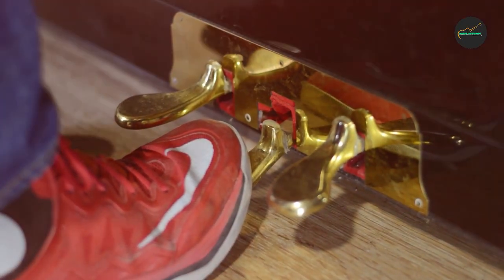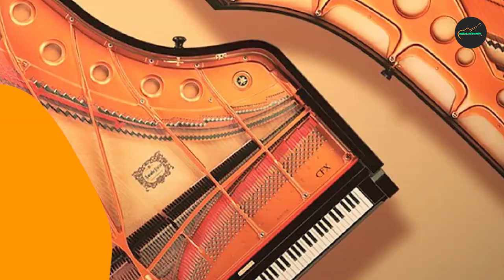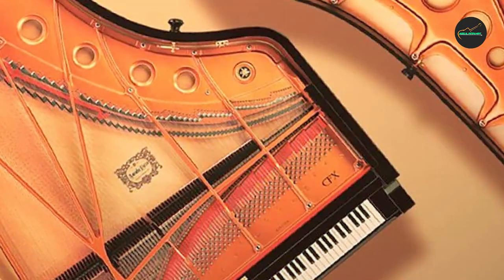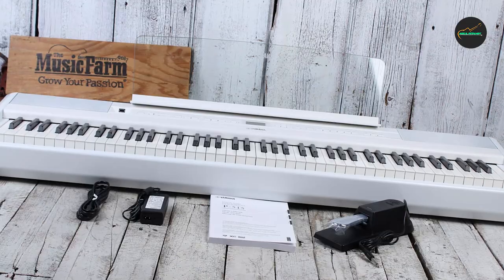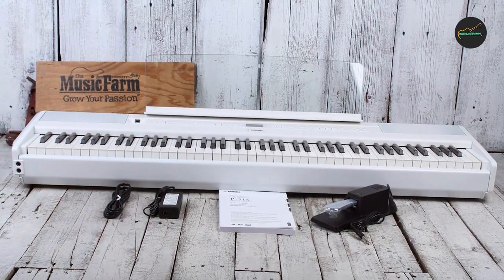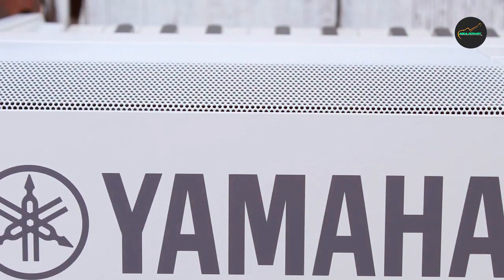Portability: 4.5 out of 5. For an 88-key piano, the P515 is relatively portable. It weighs around 48 pounds (22 kg) without the stand, making it manageable for transportation. The optional L515 stand and LP1 3-pedal unit provide stability and a professional look, but they do add to the overall weight. However, this is a small trade-off for the added functionality and aesthetics.